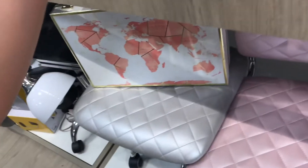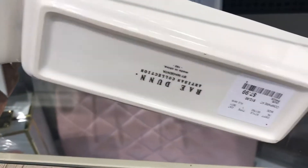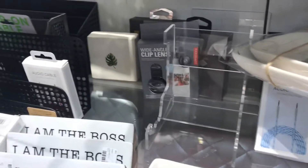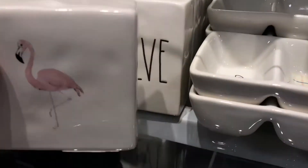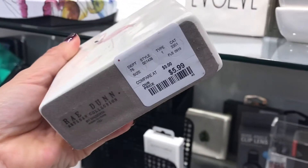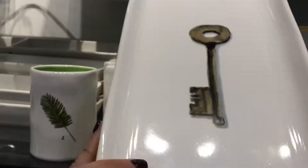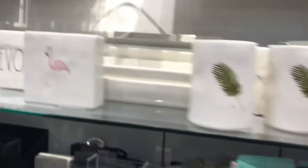I didn't even know that they had an office collection as well. It might be cute for your car keys, like right when you pop in the front door.